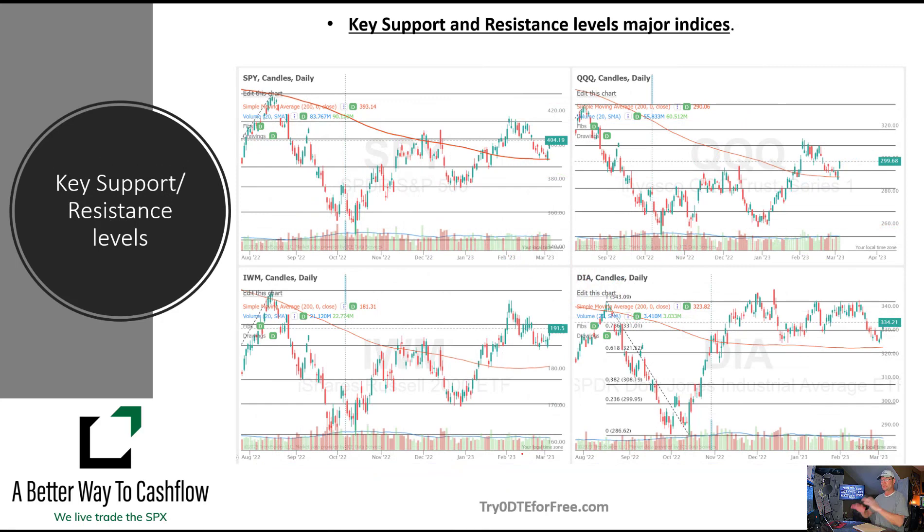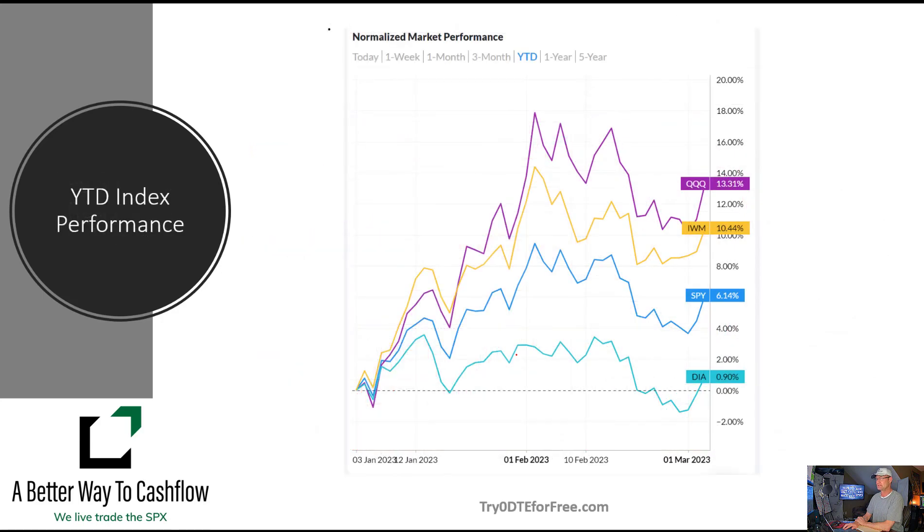We look at the key support and resistance areas on all of the major indices. The big tell right now is that we are holding those 200 moving averages on all of the indices. The 200 moving average is a very big demarcation — it's a huge line in the sand for the marketplace.